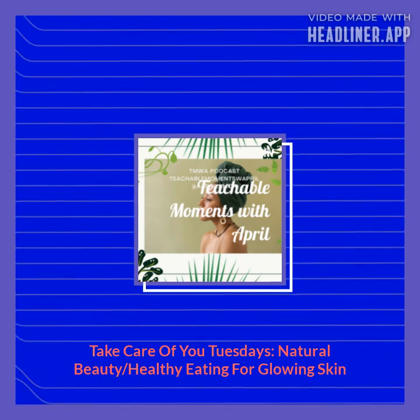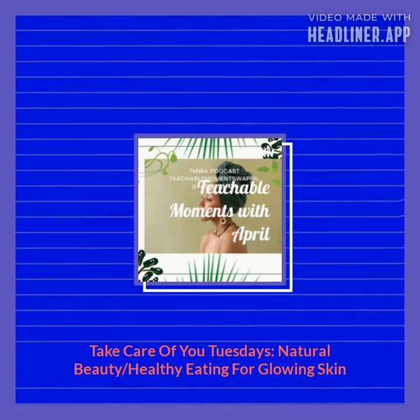Did you know that kiwi fruit provides skin with a powerful cocktail of magnesium, vitamins C and E, and more?